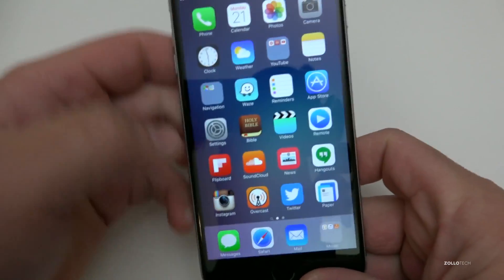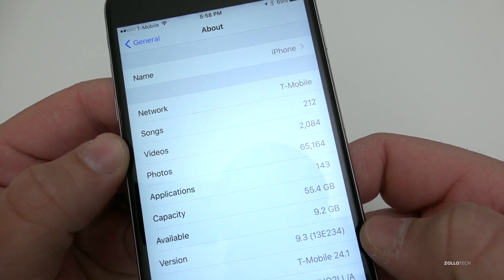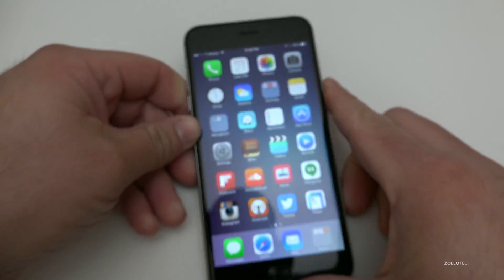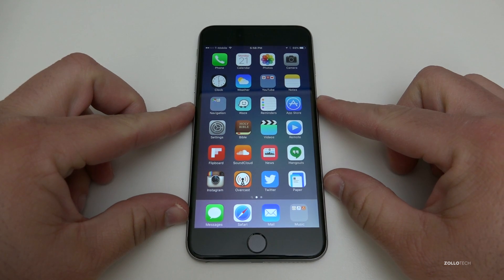So let's take a look at the version number. Here you'll see it's 9.3, build 13E234. This is an iPhone 6s Plus, so that may vary a little bit for you depending on the build number.